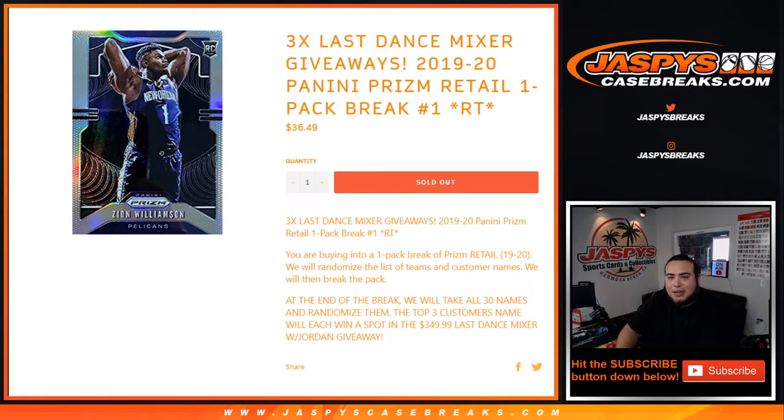What's up everybody, Jason here from JaskiesCaseBreaks.com. Just sold out 2019-20 Panini Prism retail one pack break, random teams, number one. This is a way to win three spots in our Last Dance basketball mixer that is sold out already, so these were your only ways to win spots. We're giving away a PSA 8 Jordan Fleer Rookie 1986 in that mixer, so it's pretty solid guys.